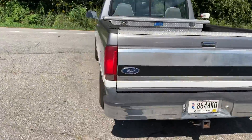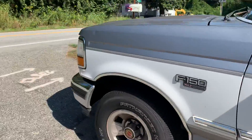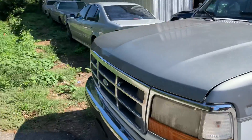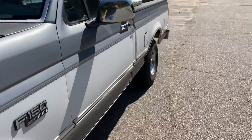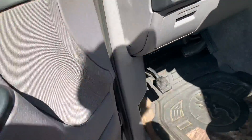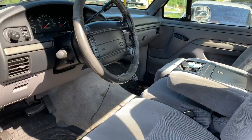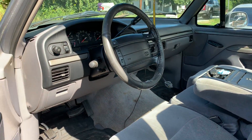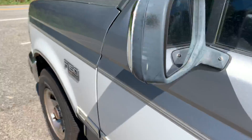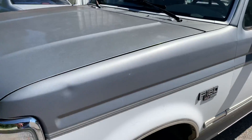I didn't get a chance to film this truck, but this was a stupid clean 95 F-150, 302 automatic that I had in for repairs. There were a bunch of little nitpicky things — did door switches for the lights, interior lights, door panel lights, trailer lights, brake lights, and had broken vacuum lines from the vacuum canister going into the firewall. We fixed all of that stuff.